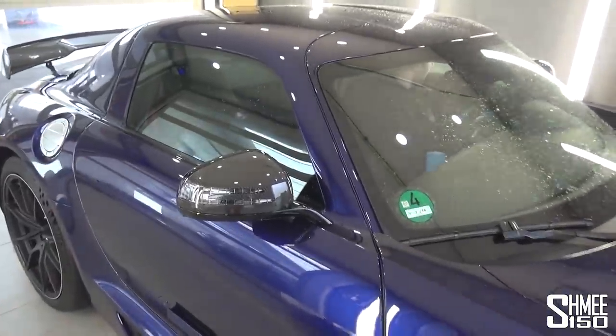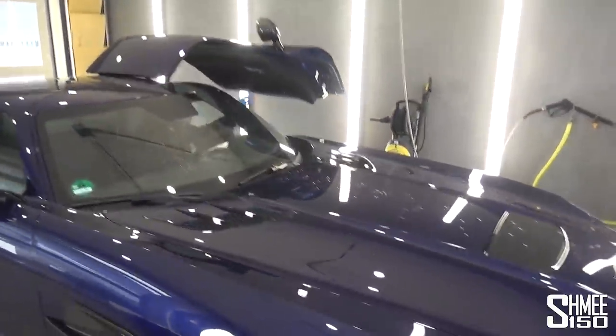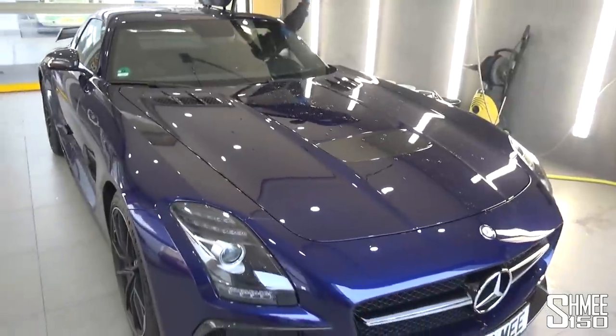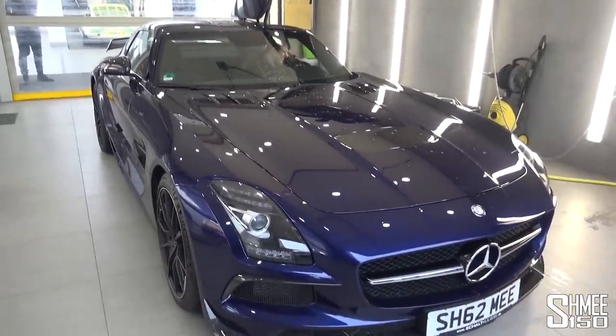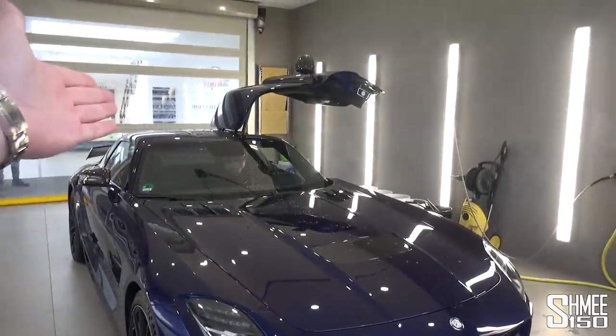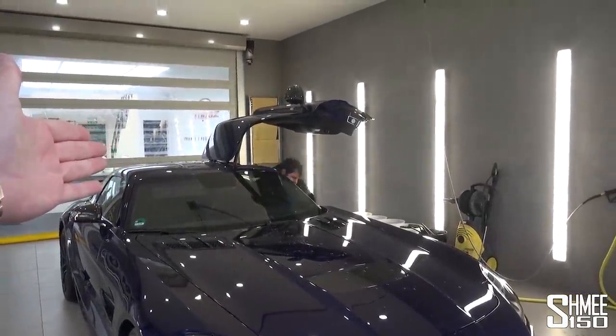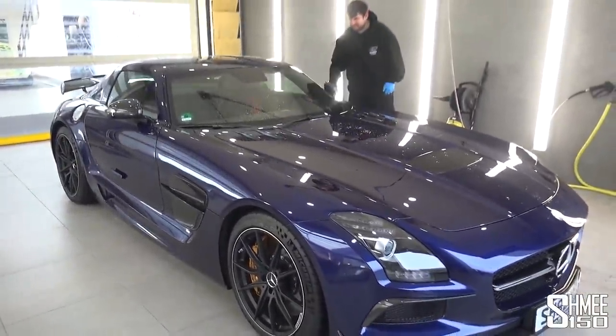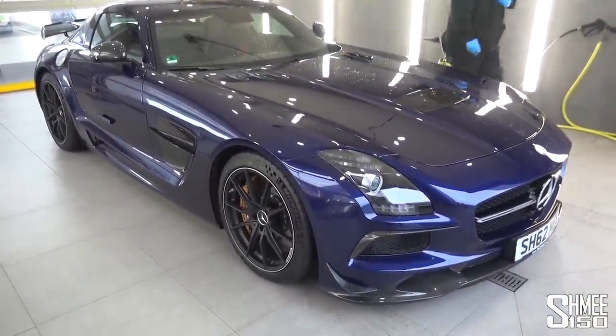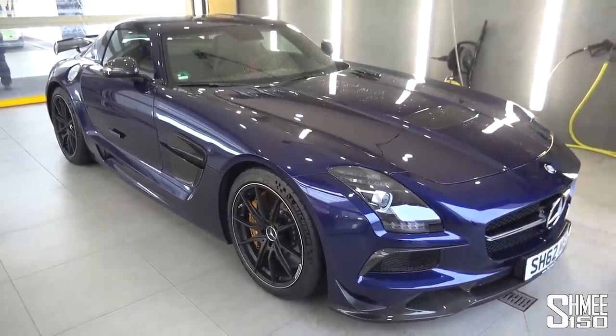Thank you very much, Tony. Appreciate it. Hopefully you'll be able to get a proper drive out in this when all is done. Actually, you have driven it — you drove it when it was silver. We took it up to Chartwell in the first place, took the SLS and the GTR Pro up together, and Tony and Tyler did the other one. We swapped around a bit. All right, looking perfect, ready to get cracking on.